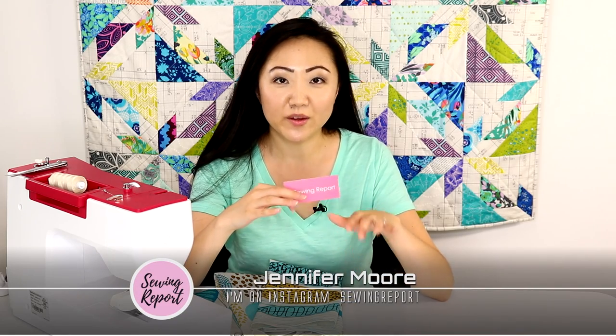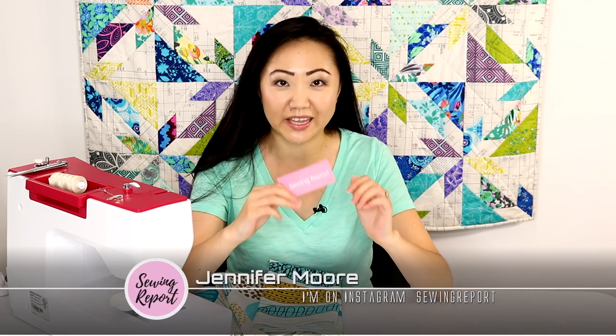Welcome to The Sewing Report. I'm Jennifer Moore, helping you discover your love of sewing, and we are talking all about customized labels.